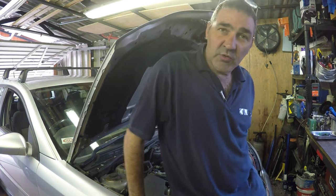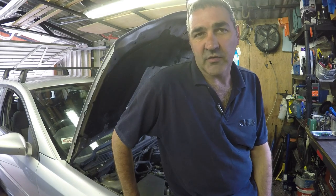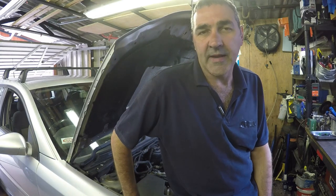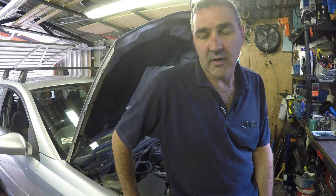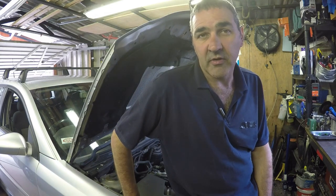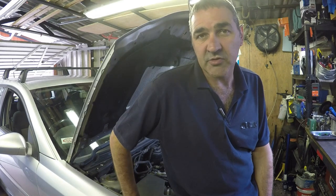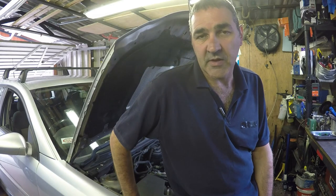Hello, welcome to Automotive Solutions. Today I have a Vauxhall Vectra 2005 1.9 CDTI diesel and it has a no-charge complaint — the battery light is on on the dashboard. I'm going to do some basic checks to make sure we have an alternator fault before replacing it, so I'll just show you what I've got here.